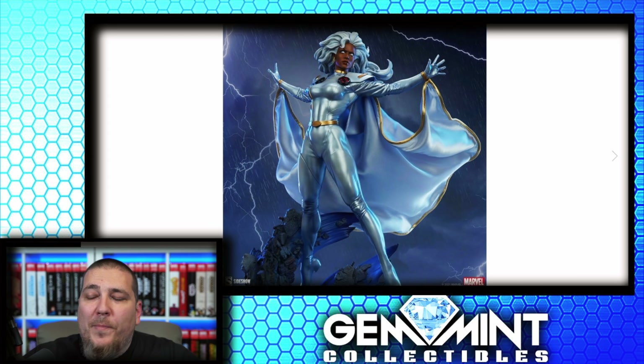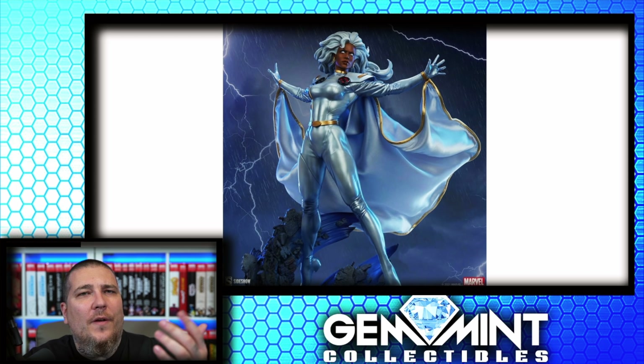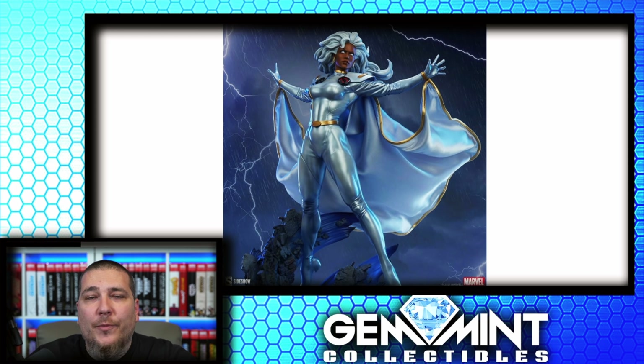Alright guys, here we go — first pics. This is the Photoshopped edited version where they gave Storm a background. We've kind of seen this pose from the waist up with their teasers — first we saw the silhouette, then we saw the actual statue again waist up, and now we're seeing the full piece.